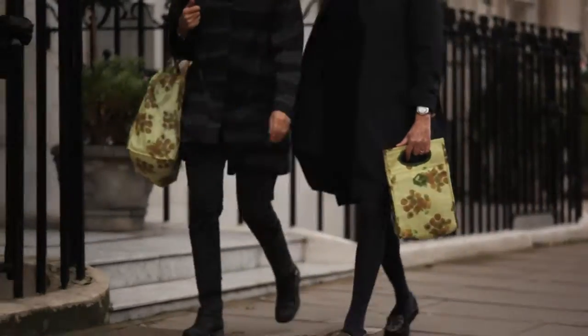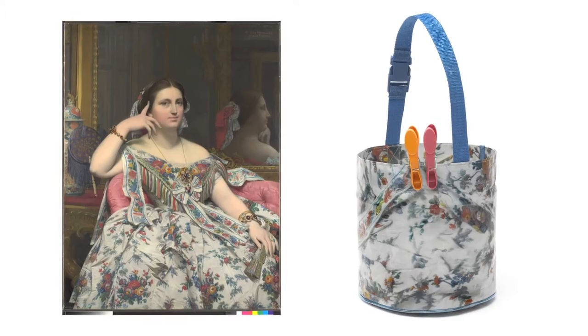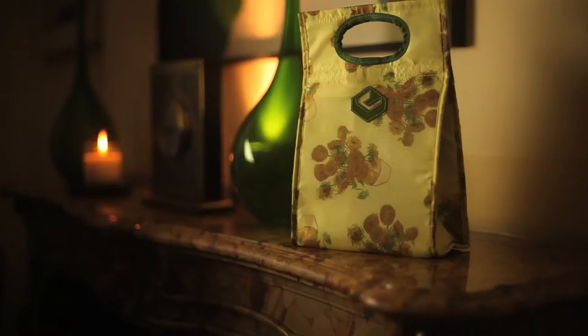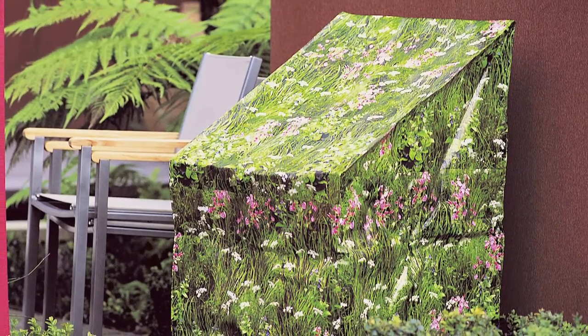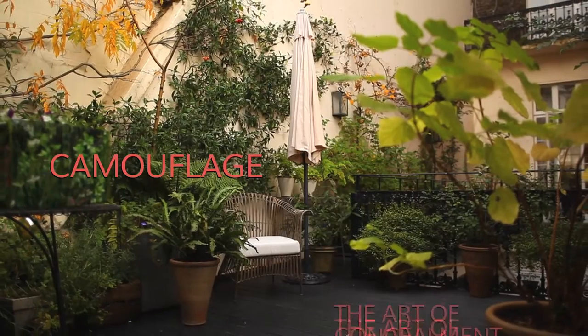We are really privileged to be working at the National Gallery, and we work with them on two paintings — one by [artist], one by Van Gogh. What we're all about is: if you can't change it, hide it.